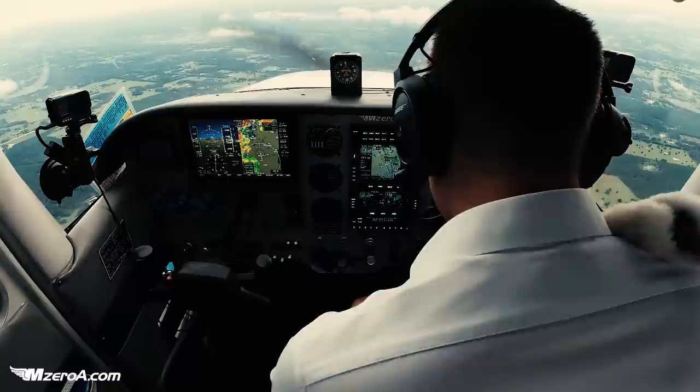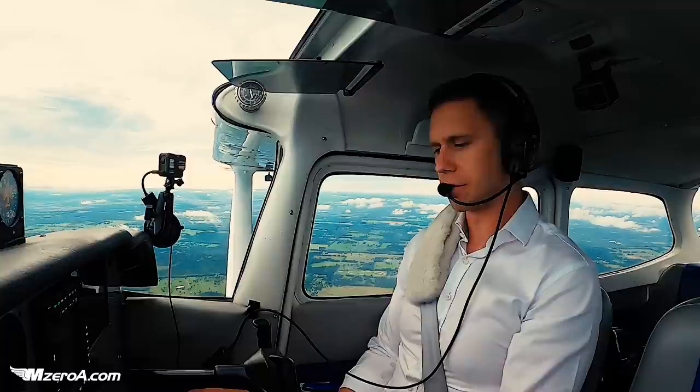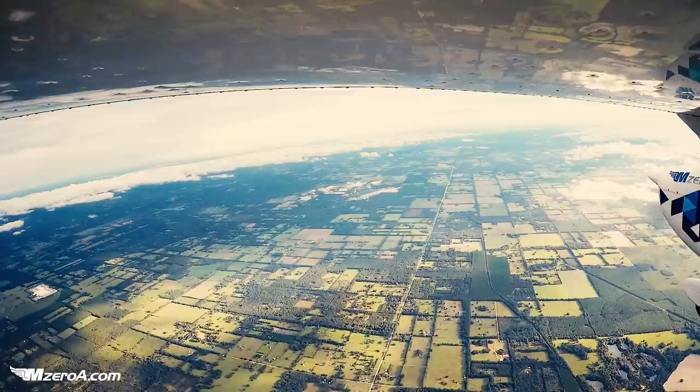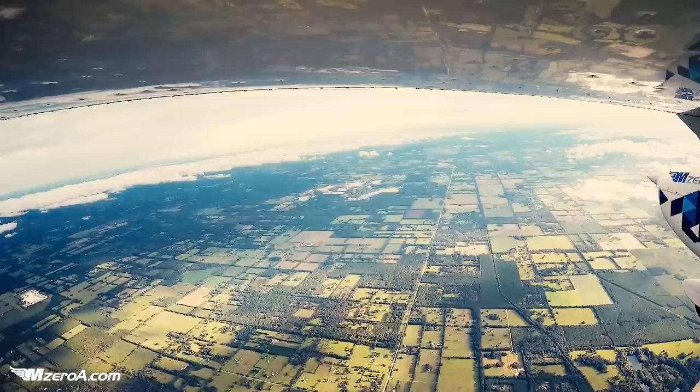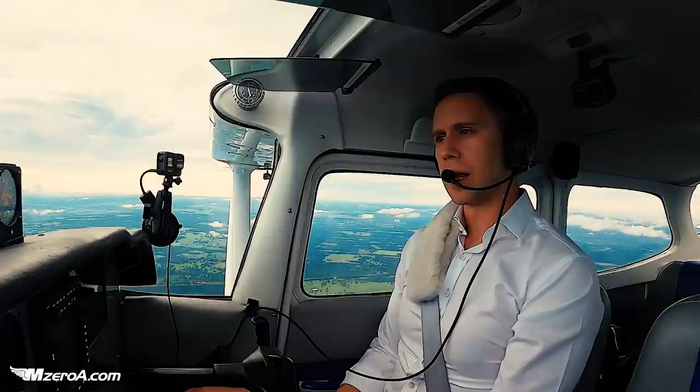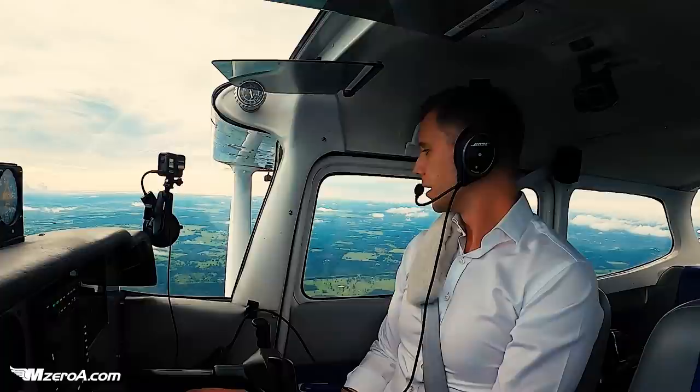Let's knock out a before landing checklist. Carb heat on — both. Deferred flaps. Seat belts. Checklist deferred for flaps — just double check it. It is beautiful — it wasn't looking so pretty earlier. I am super glad it worked out. I think that stop in Valdosta was smart, just to regroup and kind of reassess the weather, as well as just get fuel.